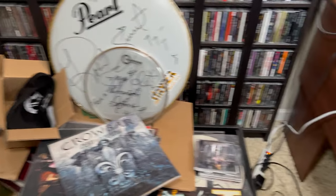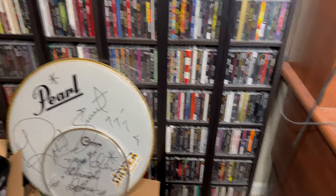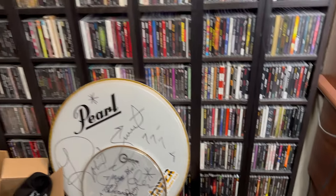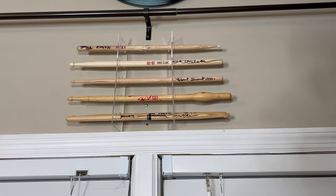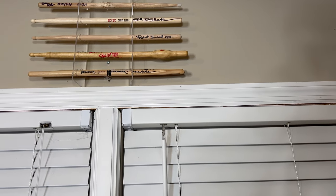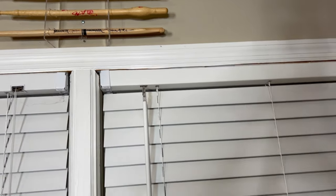Some of this is stuff I'm mailing out to people, some of it's stuff I'm going to be selling or trading. This has duplicate CDs that I need to get rid of. Some signed drum heads that I'm eventually going to put on the wall — the back one's Robert Sweet and the front is Adler from Megadeth. Up here I took a cue from Scott Waters — got my signed drumsticks up there. We've got Raven, Chris Slade from AC/DC, Robert Sweet from Stryper, and Adler from Megadeth.